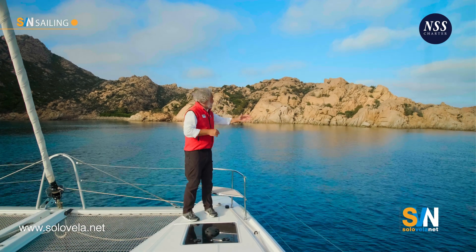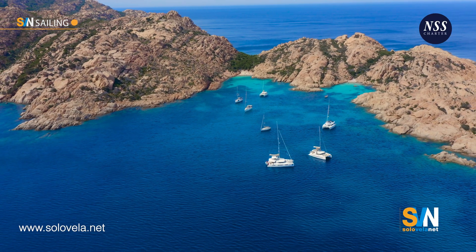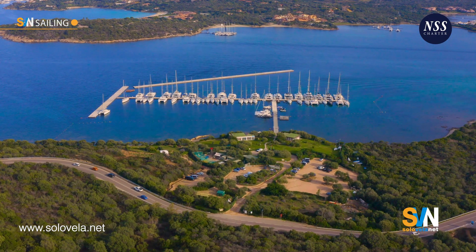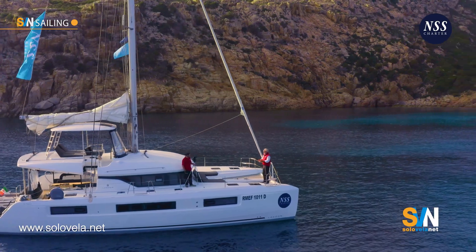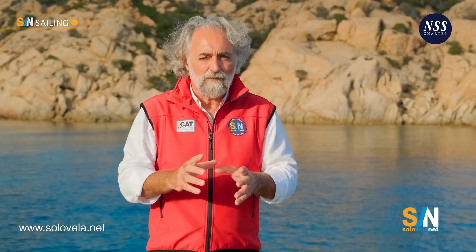We are leaving this wonderful landscape. We're now in the Maddalena Archipelago, where we've been shooting a whole series of videos these days, and going back to the Marina Cala di Sardi, the greenest marina in Italy. It's owned by the NSS Group, as well as this boat and the boat we're going to shoot the next video for the EO Navigo series, our sailing lessons. This is a rather unusual video because we're going to talk about the toilet system, the sanitary facilities.